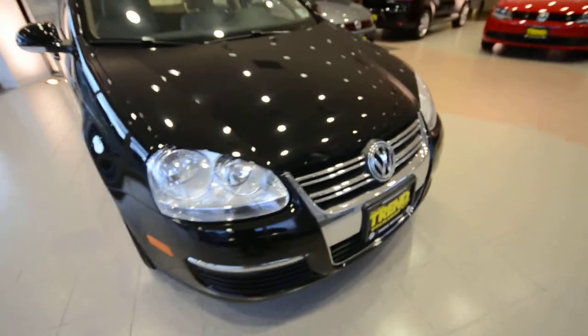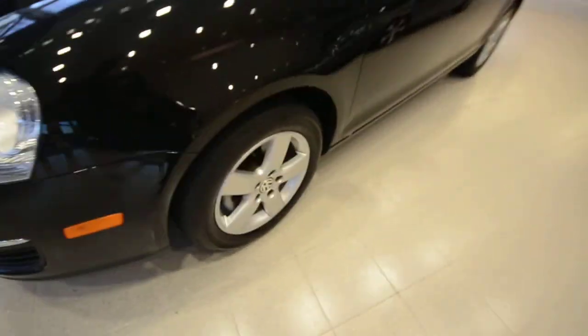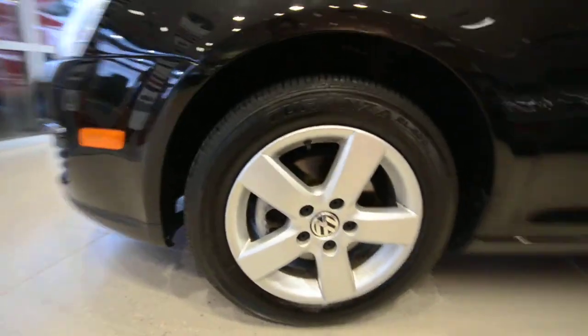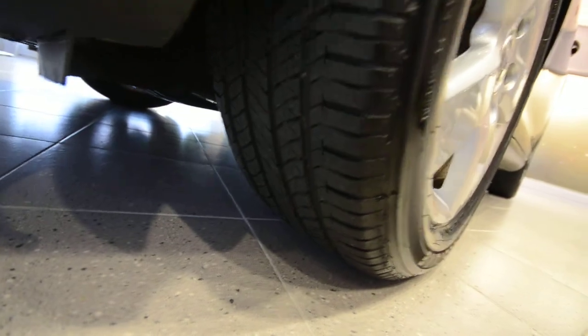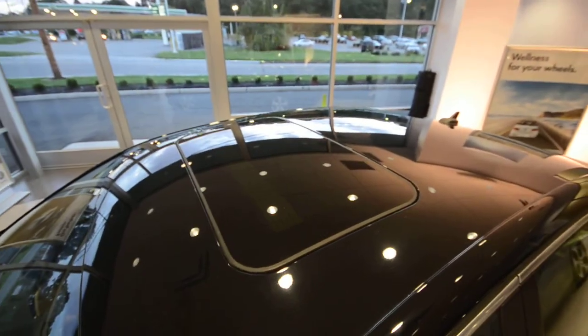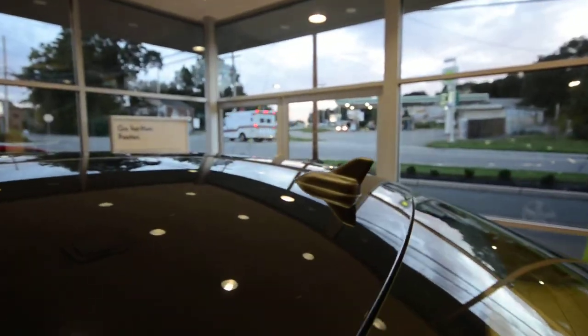A couple features that set the SE apart. First off are going to be these nice 16-inch 5-spoke alloy wheels, and this one's got excellent tread life left on the tire. Another thing that was standard is this nice bright work around the windows, but more importantly is this power tilt-slide sunroof. Also you see here is the diversity antenna.